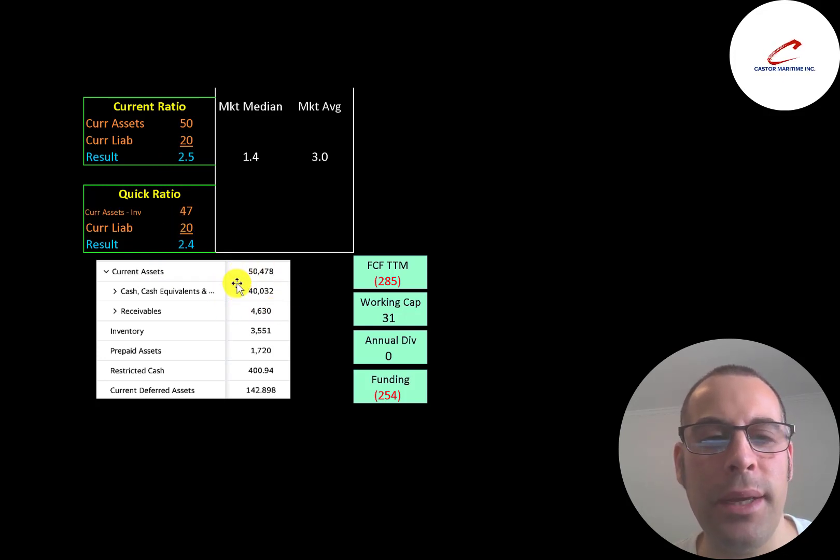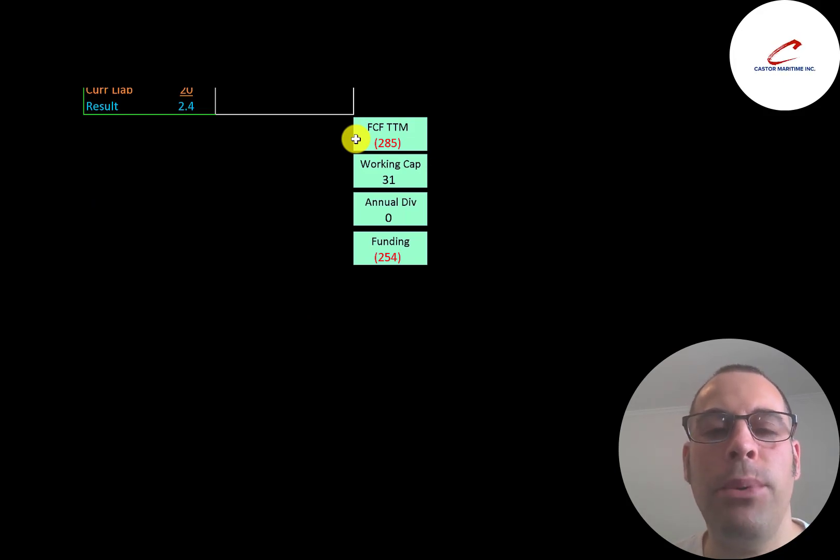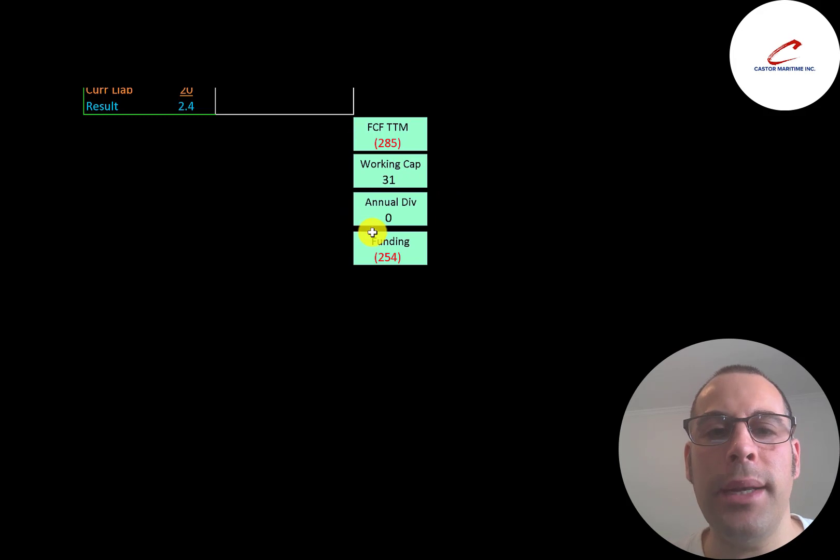They have $40 million of cash on their balance sheet as of June 30th. Given ongoing vessel purchases, this balance may be lower as of today, August 13th, but as of June 30th it is $40 million. They had negative $285 million of free cash flow in the trailing 12 months due to vessel purchases, but they appear to have enough vessels now and shouldn't be buying many more. Free cash flow over the next 12 months should be much higher. They also have $31 million of working capital, so they likely won't need additional debt or equity to fund their business over the next 12 months.